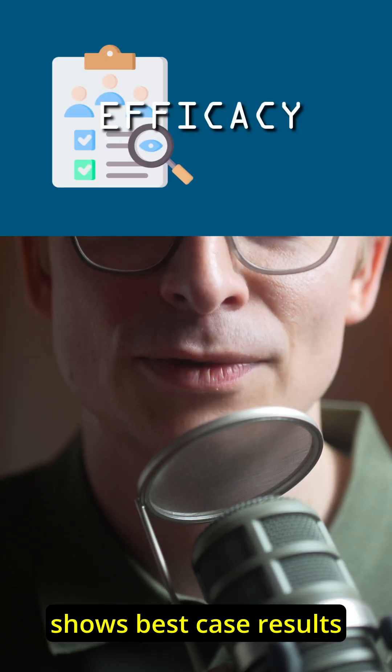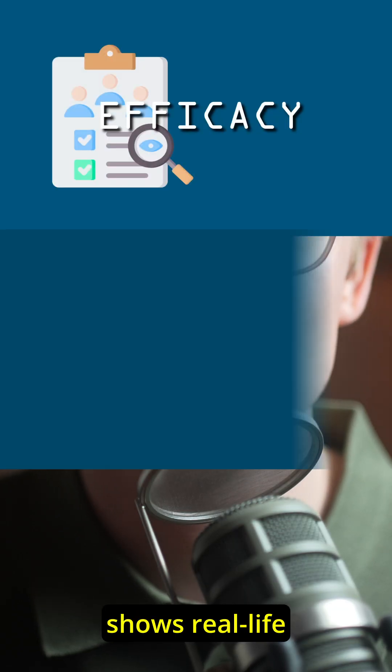In summary, efficacy shows best-case results in clinical trials, effectiveness shows real-life results, and efficiency assesses the resources used in achieving those outcomes.